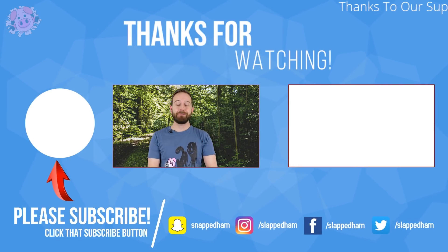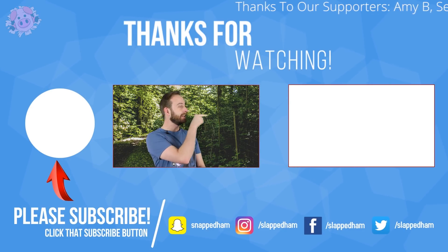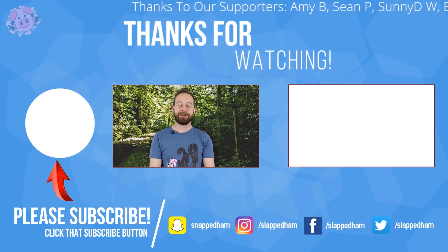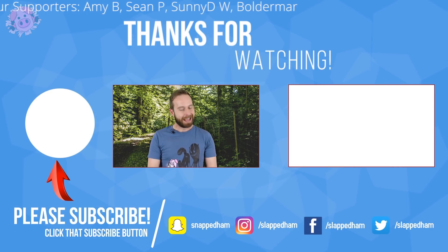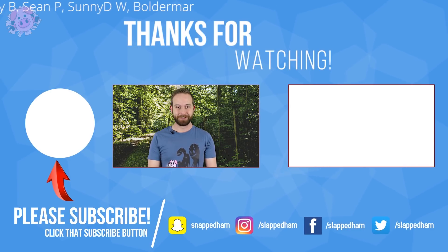Before you click away, if you enjoyed this topic, why not click that link right there to another one of our insect videos — it's bound to make your skin crawl just like this one did. And that's it for me, I'll see you all next time.